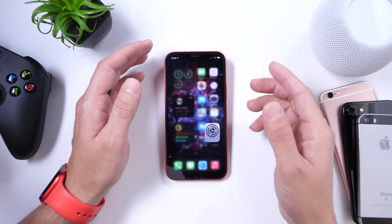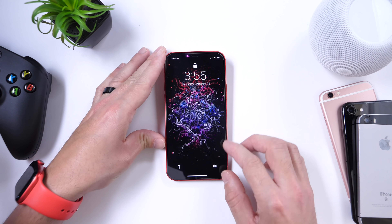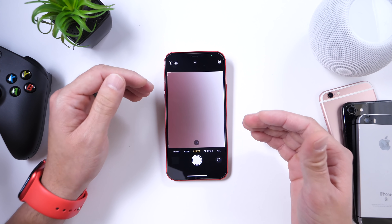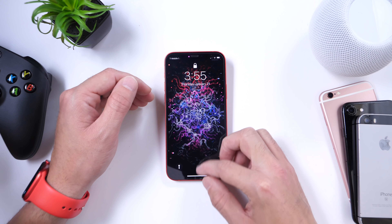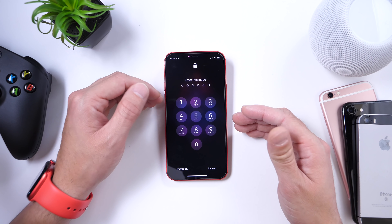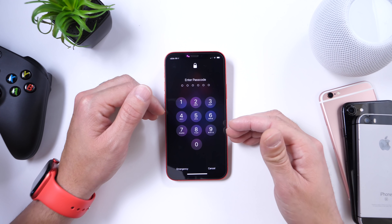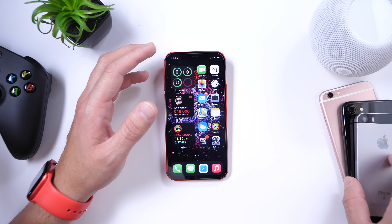There's also an issue on the lock screen where swiping to reveal the camera would cause it to freeze. I'd have to unlock my iPhone, quit the camera app, and then proceed to take the picture. Hopefully that's been addressed with this software — Apple made no mention of it, but we're hoping it's fixed.